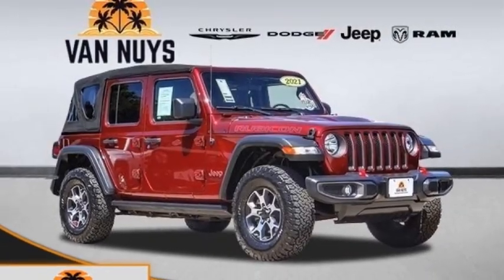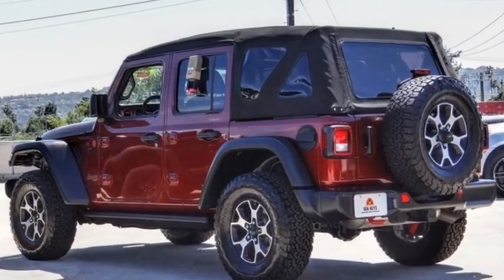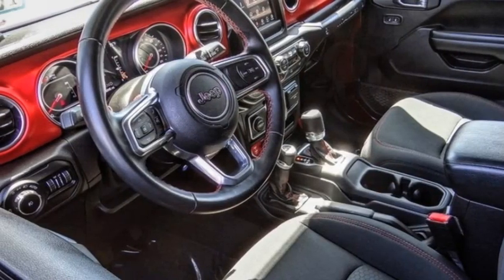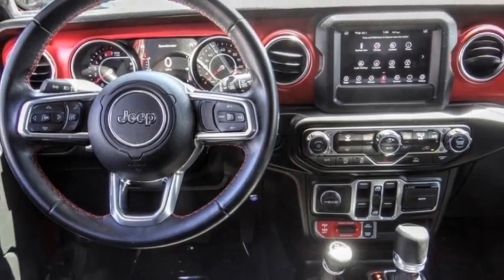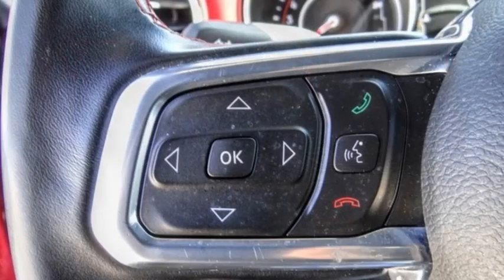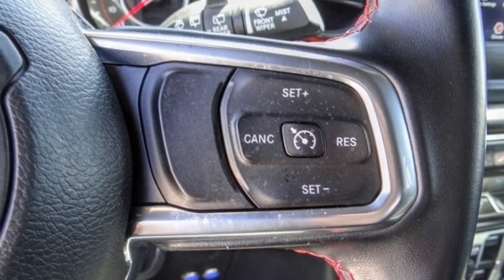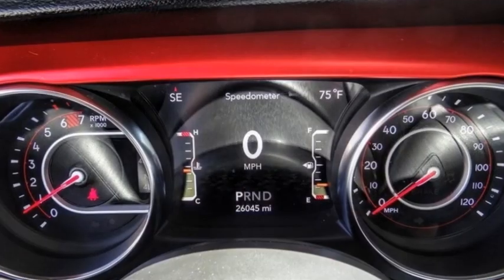Looking for the right vehicle? Check out the 2021 Wrangler. Few vehicles are better off-road than a Jeep Wrangler. This is the one that started it all, traceable to the original Jeep. The Wrangler is the very symbol of off-road capability. This vehicle has less than 30,000 miles.